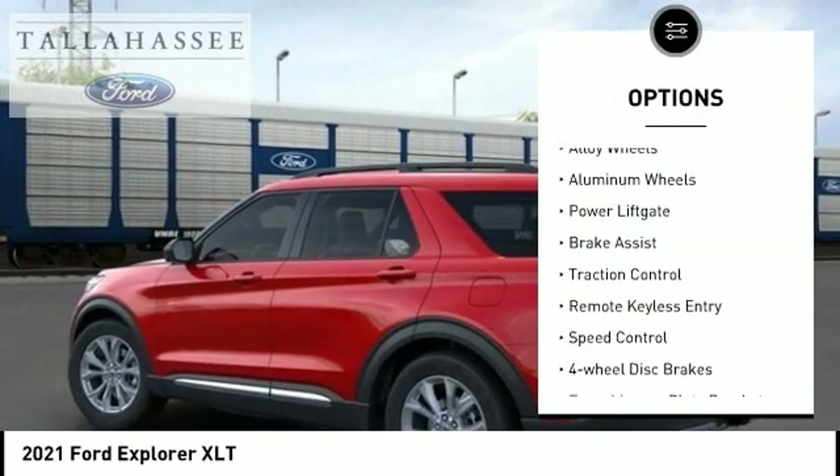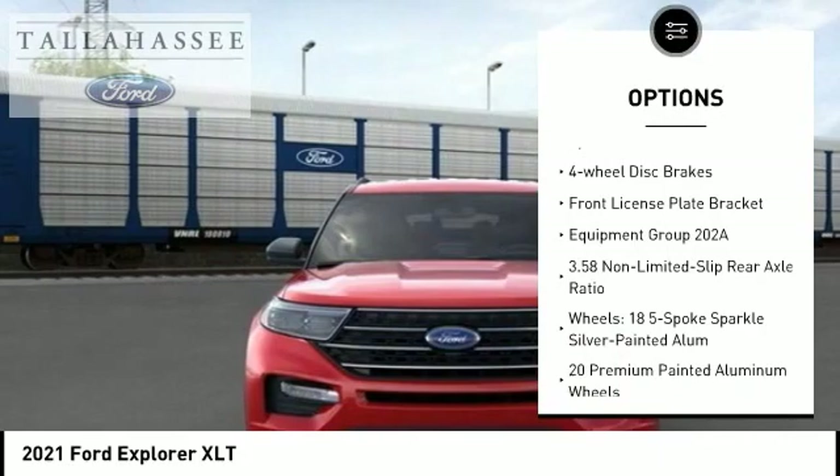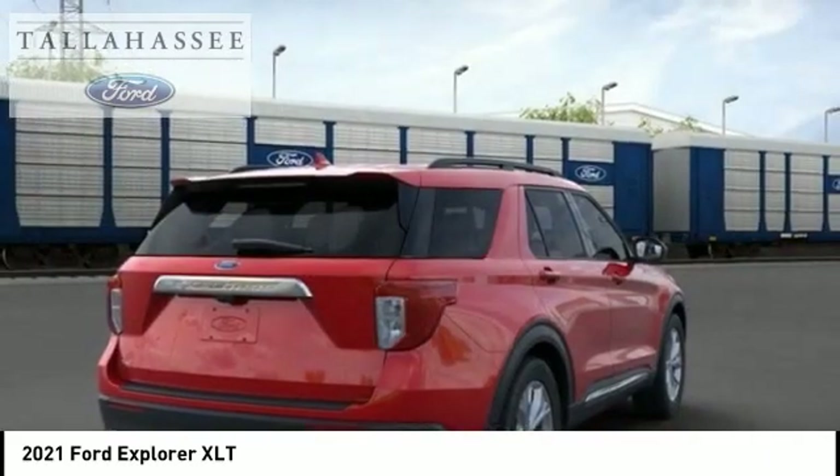Electronic stability control, alloy wheels, aluminum wheels, power liftgate, brake assist, traction control, remote keyless entry, speed control, four-wheel disc brakes, front license plate bracket.